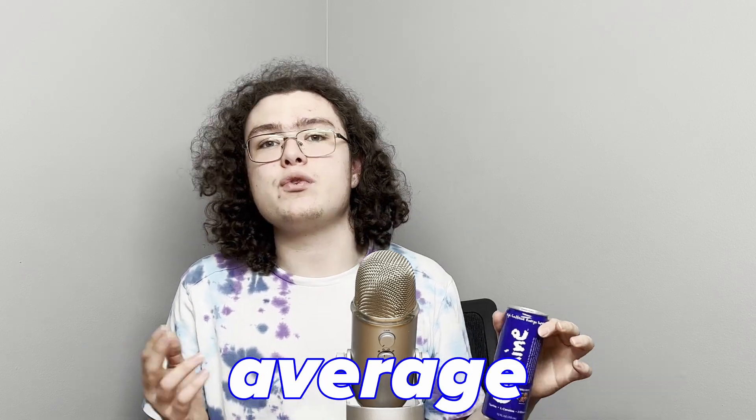The mixed berry flavor of Cocaine comes in a 12 ounce can, which in my opinion is a little bit small. I would have preferred a 16 ounce can — in my opinion that's the best way to get the most flavor and taste out of it. But I can respect a 12 ounce can; it's the same size as your average Red Bull.